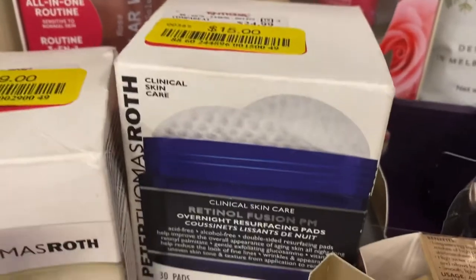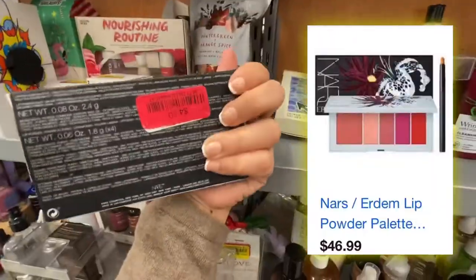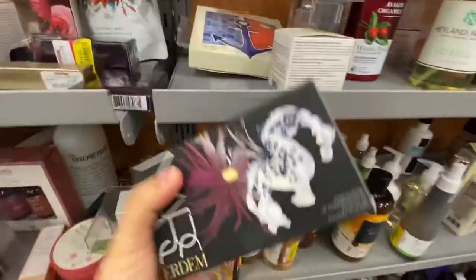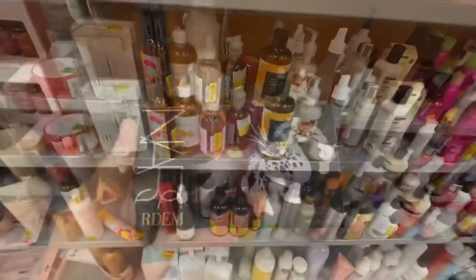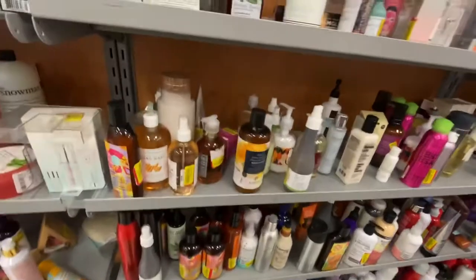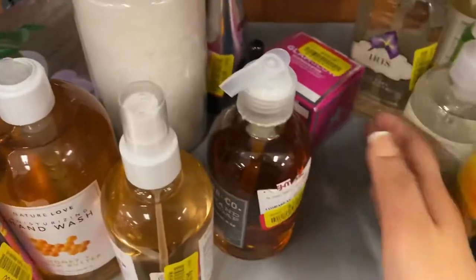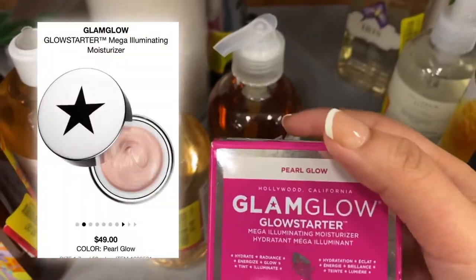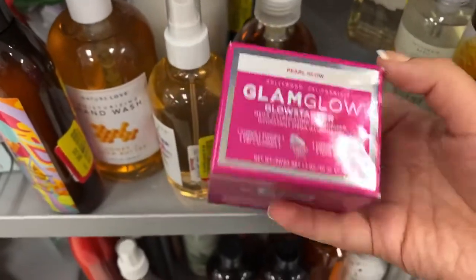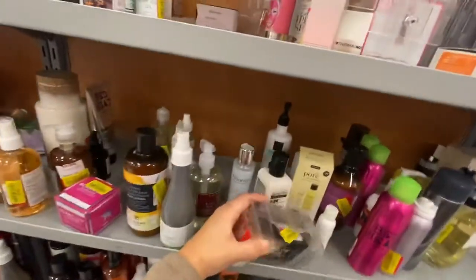I did see this in a Marshalls. Oh, it's on clearance here for $50. Guys, this is a nice pearl. I'm going to put this in my box. This is a Glam Glow for $15. The Pearl Glow — that's cute. This is on clearance for $15. A lot of stuff is on clearance right now. I'm just sitting here enjoying it.